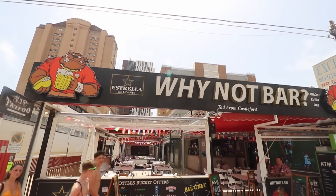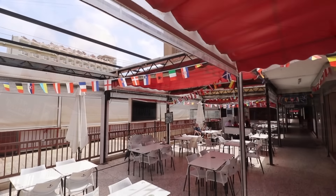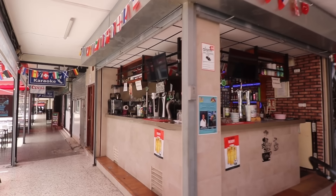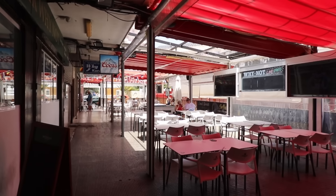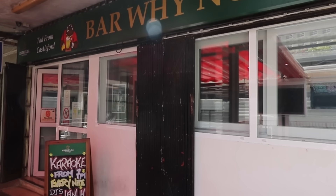The first cheap bar on the Strip that we're going to show you today is the Why Not Bar. This is one of my favourite spots to watch the football and it's definitely one of, if not the cheapest bar on the Strip. They've got a big terrace, two big screens for all the sports. There's a pool table outside too and the indoor area is open in the evening. That's where they have the karaoke, and it's the same prices in there as well. Let's go have a look at what you can get for a tenner at the Why Not.